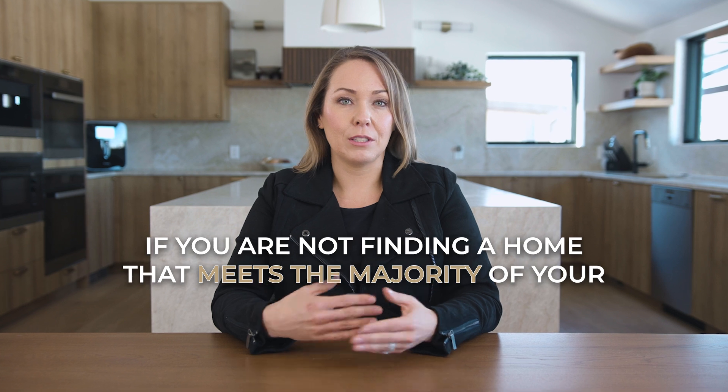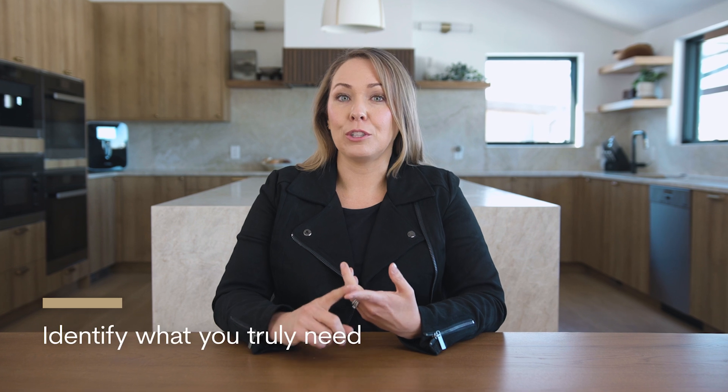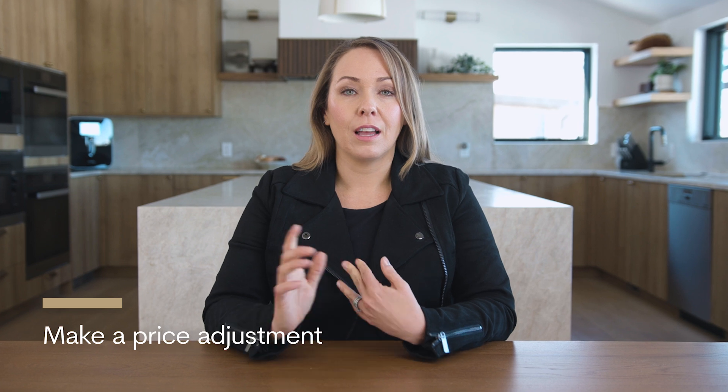If you're not finding a home that meets the majority of your location wants and needs, then we have to reevaluate your strategy. That could be identifying what you truly need and maybe letting go of some of the things you don't actually need, or we might have to make a price adjustment. These are all the different things that an agent will help ask and advise you along the way to ensure you're making an informed decision.